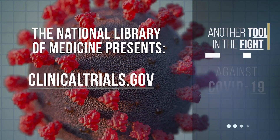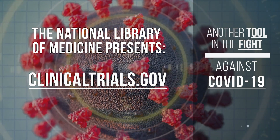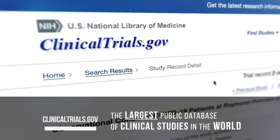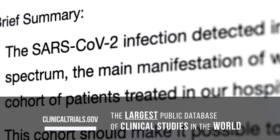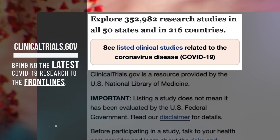The National Library of Medicine presents ClinicalTrials.gov, another tool in the fight against COVID-19. A close-up view of ClinicalTrials.gov study page — ClinicalTrials.gov, the largest public database of clinical studies in the world. ClinicalTrials.gov webpage with links to worldwide clinical studies related to the coronavirus disease, COVID-19. ClinicalTrials.gov, bringing the latest COVID-19 research to the front lines.